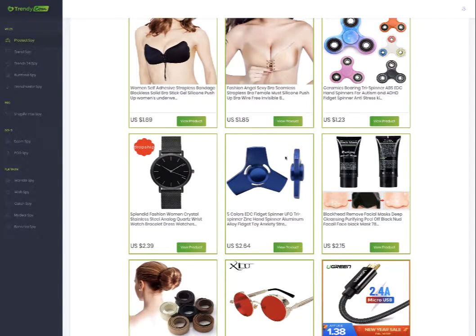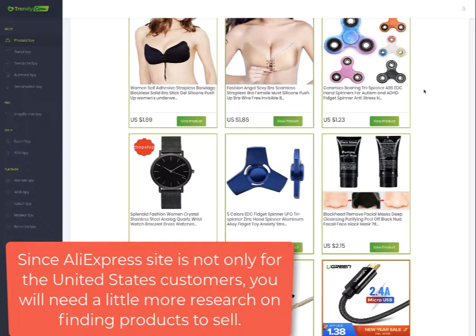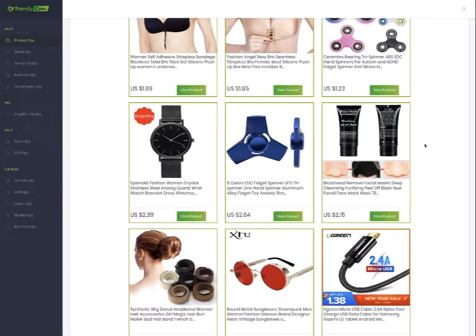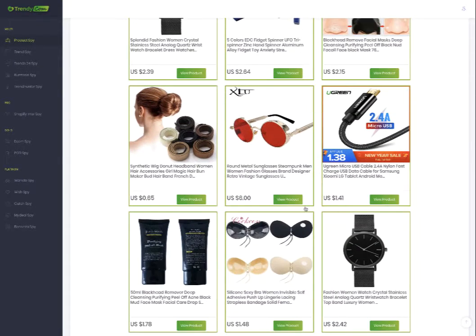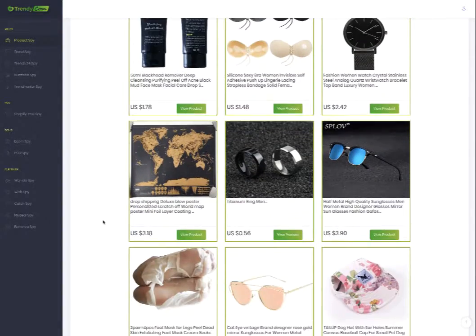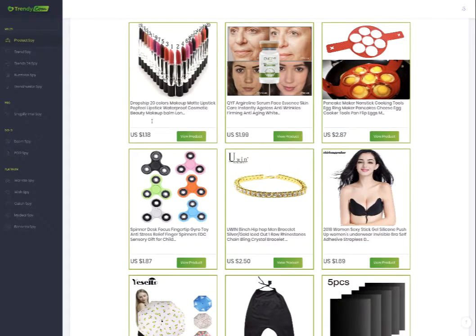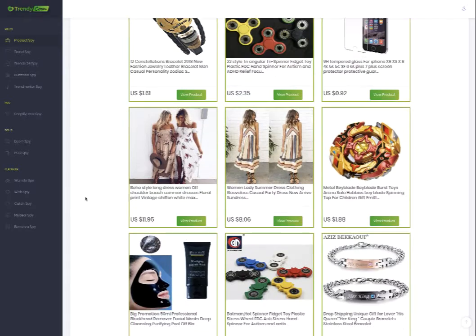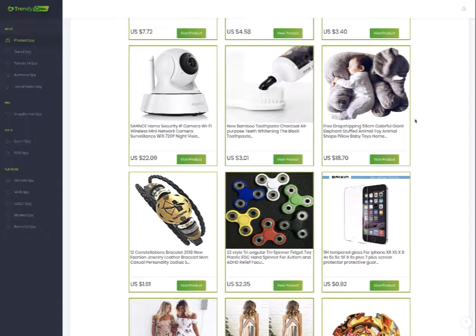So what you're seeing here — the spinner is not so popular anymore in the United States, and these are black masks, they're a cleansing product. This one is really popular but so many sellers out there are selling exactly the same products. They also have sunglasses, hairbands, watches, rings, lipsticks, and some other products right here. When you look at a product like this one here...